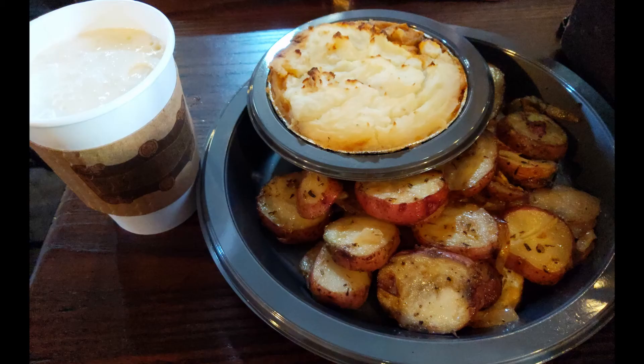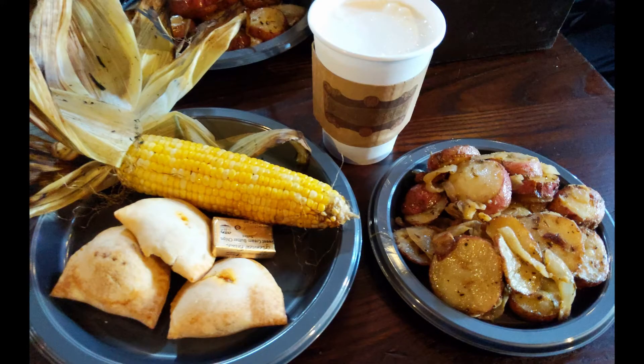Jumping back down the street to the Three Broomsticks for lunch — mum picked up the shepherd's pie while I got the beef pasties, and I got mine with the onion potatoes and fresh corn, and we both grabbed a hot butterbeer.